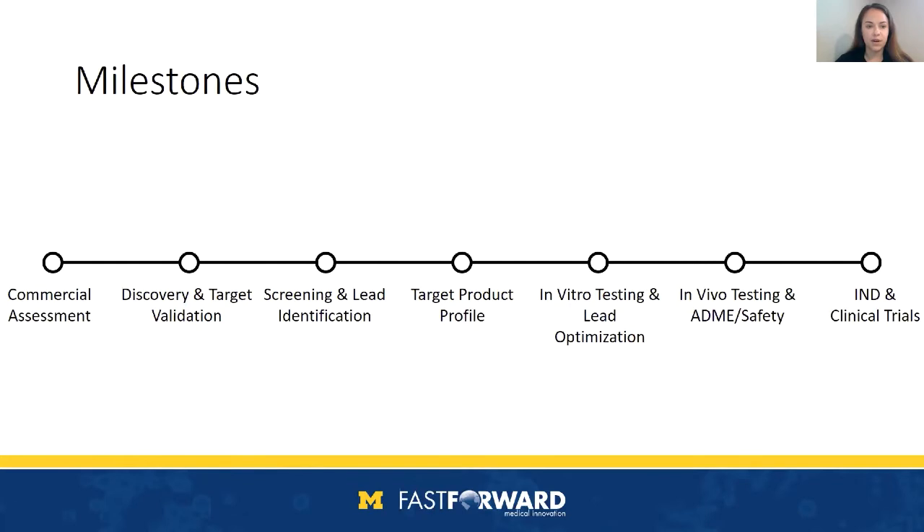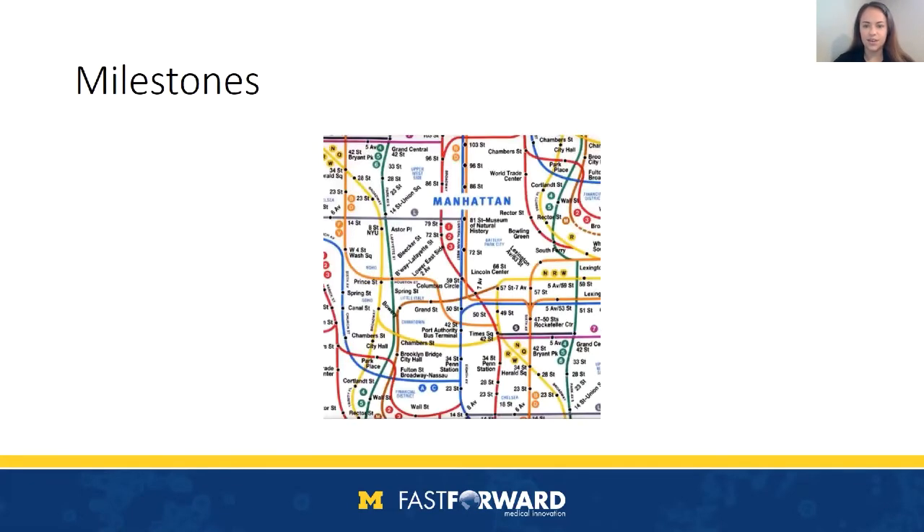The process for moving forward with a therapeutic development plan generally begins with a commercial assessment, followed by target discovery and validation, screening and lead identification, developing a target product profile, in vitro testing and lead optimization, in vivo testing and safety, and eventually your IND application and potential clinical trials. You can generally expect this process to take a minimum of six years to complete, and while it's laid out linearly here, our speaker can attest it may look quite a bit more complex in practice.